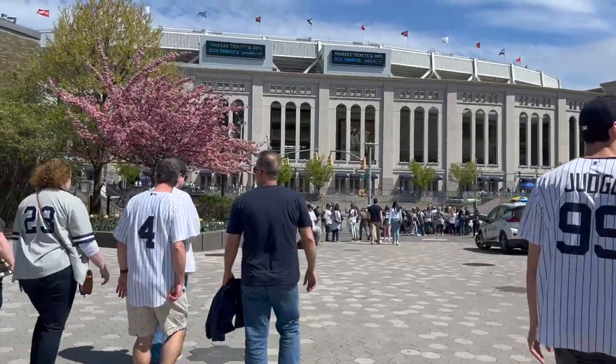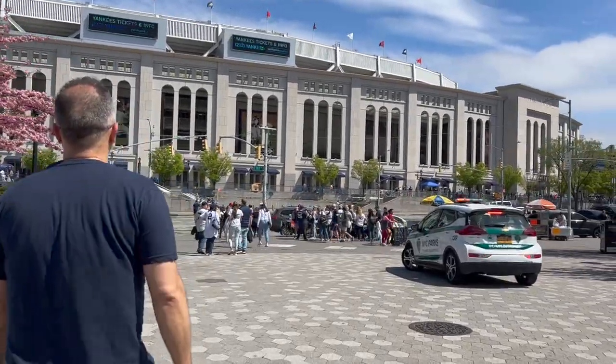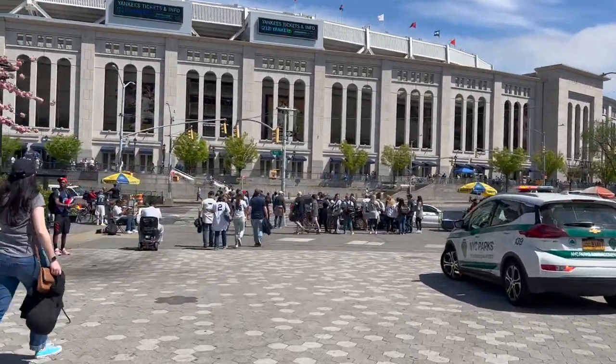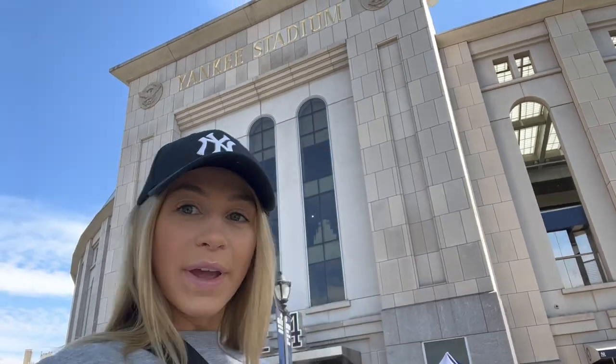It's really cool about New York Yankees games — everybody is supporting New York in some way, shape or form. Knicks jerseys, Rangers jerseys, just general New York shirts. And we have arrived.